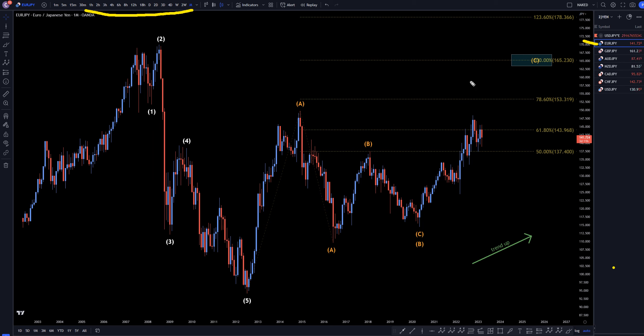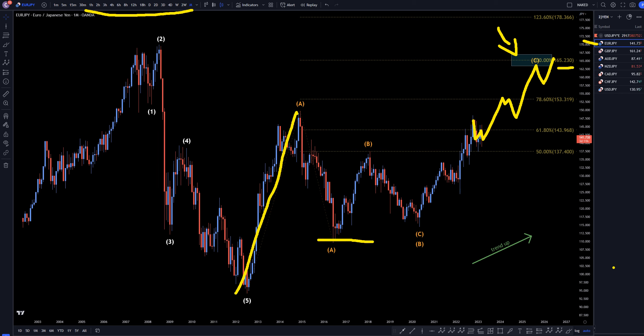On the monthly, I still think that we are going up to make a big wave C. I still think this move down is just going to be a correction to the move up, and I still believe it's going to eventually make its way all the way up to about the 165 area at the 100% Fibonacci extension of wave A projected off the bottom of this correction.